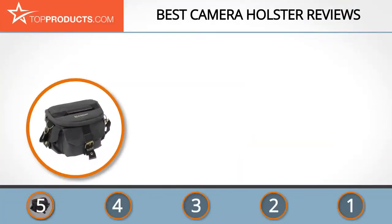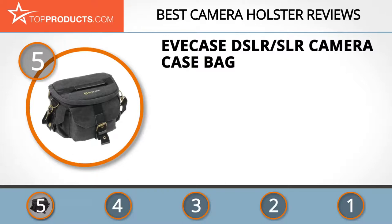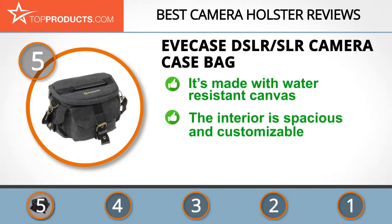At number five is the Eve Case DSLR SLR camera case bag, chosen not only for its features but also because of its budget-friendly price tag. Eve Case specializes in manufacturing high-quality yet affordable cases and protective covers for portable devices such as phones, tablets, and cameras. The Eve Case DSLR SLR camera bag is designed with durable, water-resistant canvas compatible with DSLR camera kits.